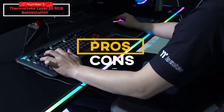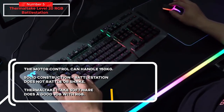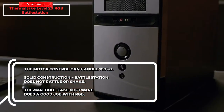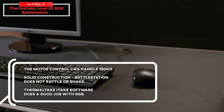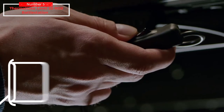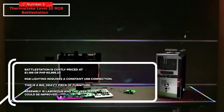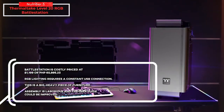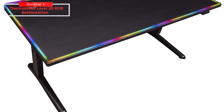Let's talk about the pros and cons. The motor control can handle 150 kilograms. Solid construction — the battle station does not rattle or shake. Thermaltake's iTake software does a good job with RGB. For the cons: it is expensive, RGB lighting requires a constant USB connection, it is a big heavy piece of furniture, and assembly is laborious with a user guide that could be improved.